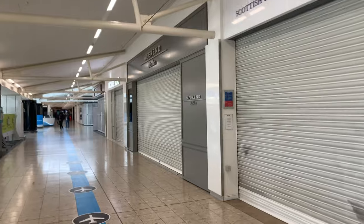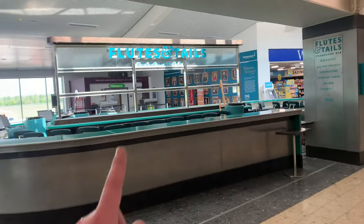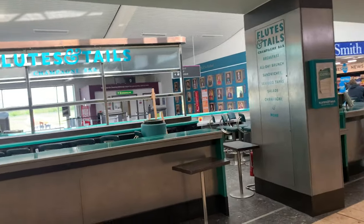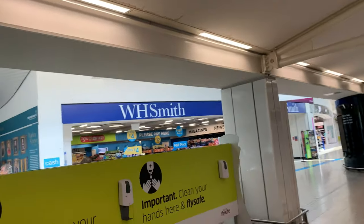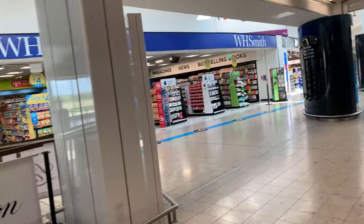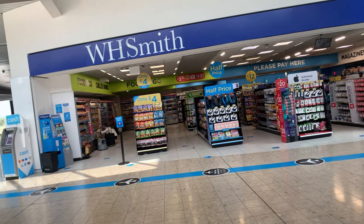There must be a gate coming up soon for somebody's flight. Foots and Tails is closed down. Michael Kors is closed down. We've got a WH Smith over the other side there that's open — it's one of the only shops that are open at the moment.